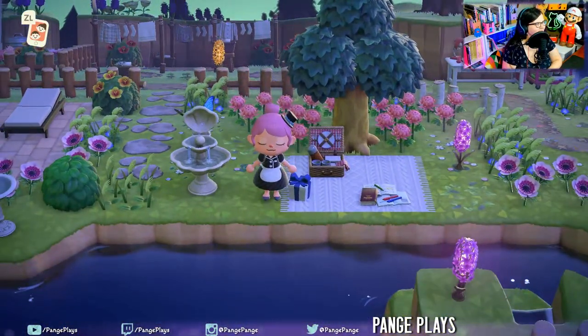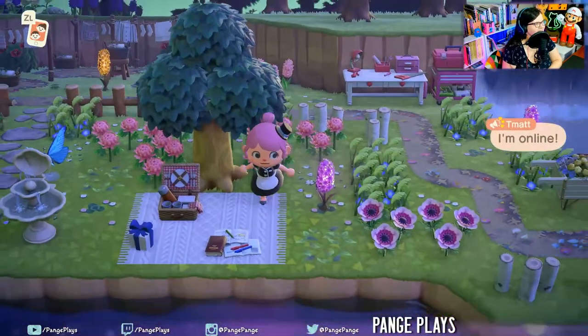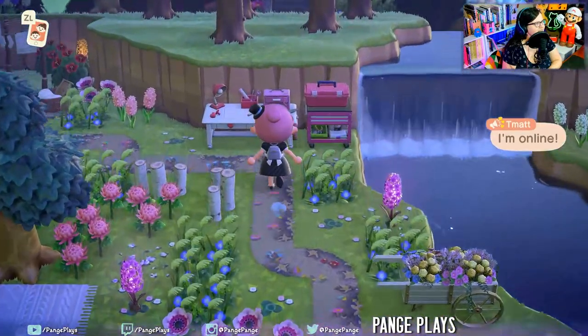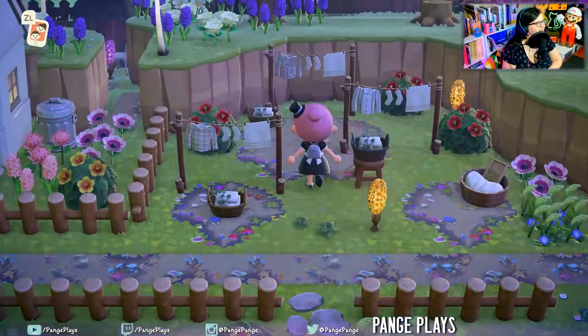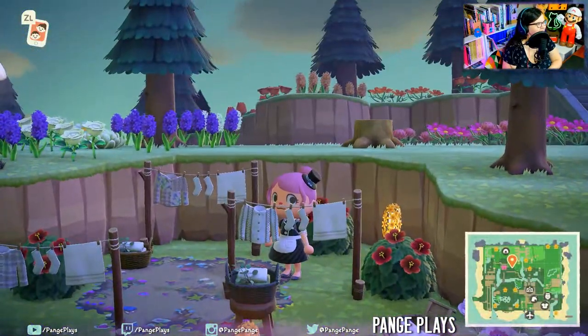That's such a good idea to use the items that the villagers give you. Super cute. Do your DIY. Look at all this laundry. So pretty.